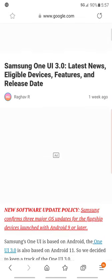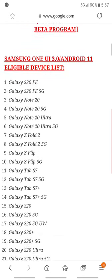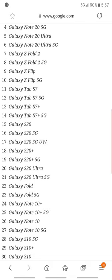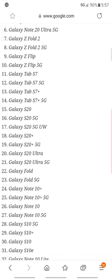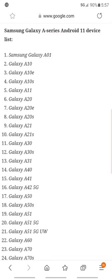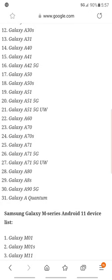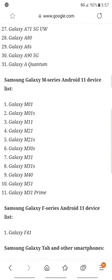This source also gives you the release date for each phone — you can see the full list with timelines and details. For the A-series you've got the A75, A51, and A51 5G listed. There's also another A51 5G — the Ultra Wideband version for Verizon — and the A71 5G for Verizon as well. Then you've got the M-series right here.